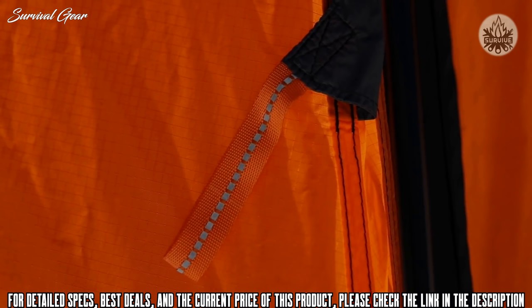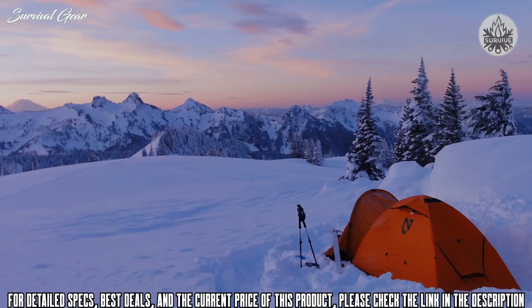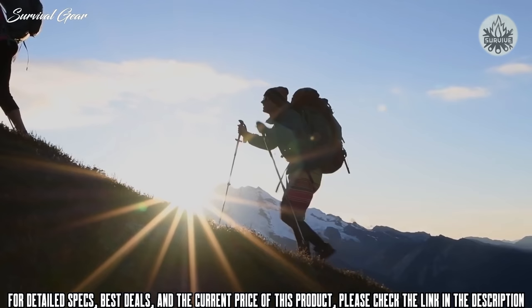Light pockets allow you to turn your headlamp into a tent lantern through light-diffusing fabric, and Tenshi is outfitted with reflective webbing and guy lines for greater visibility at night. If your expeditions take you to the furthest edges of the earth, Tenshi is the shelter of choice to keep you secure and comfortable in high-exposure areas. Like all NEMO products, your Tenshi comes with a lifetime warranty, so it will last through years of adventures.